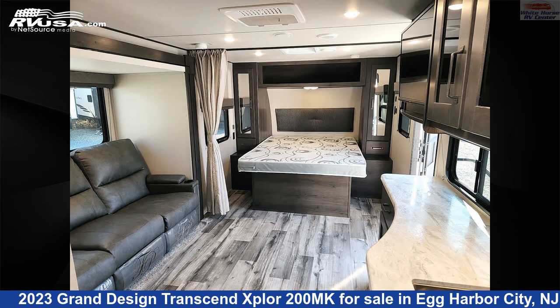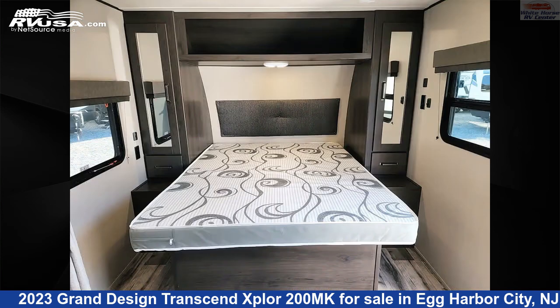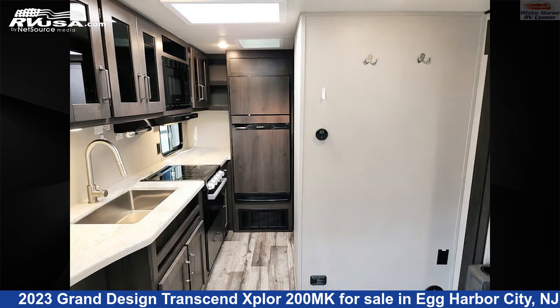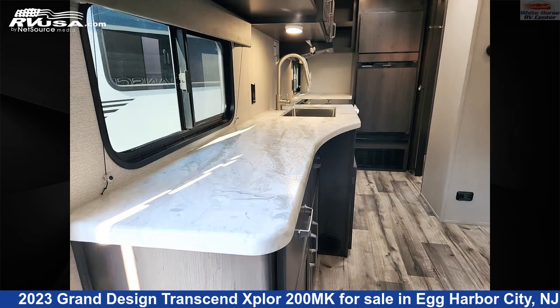It also has 62 gallons freshwater capacity. The floor plan layout of this travel trailer features a couple's coach, front bedroom. The unloaded weight of this 2023 Grand Design Transcend Xplore 200MK is 4,796 pounds.